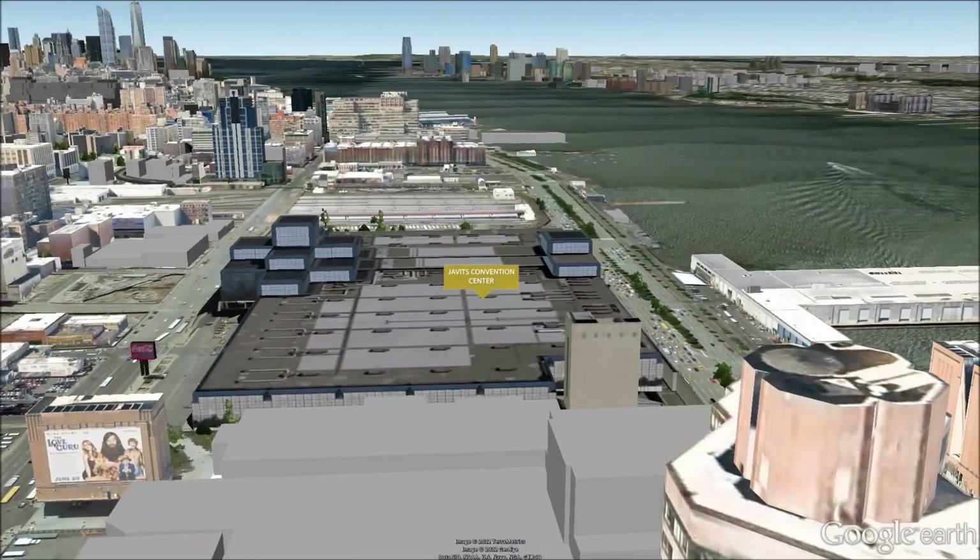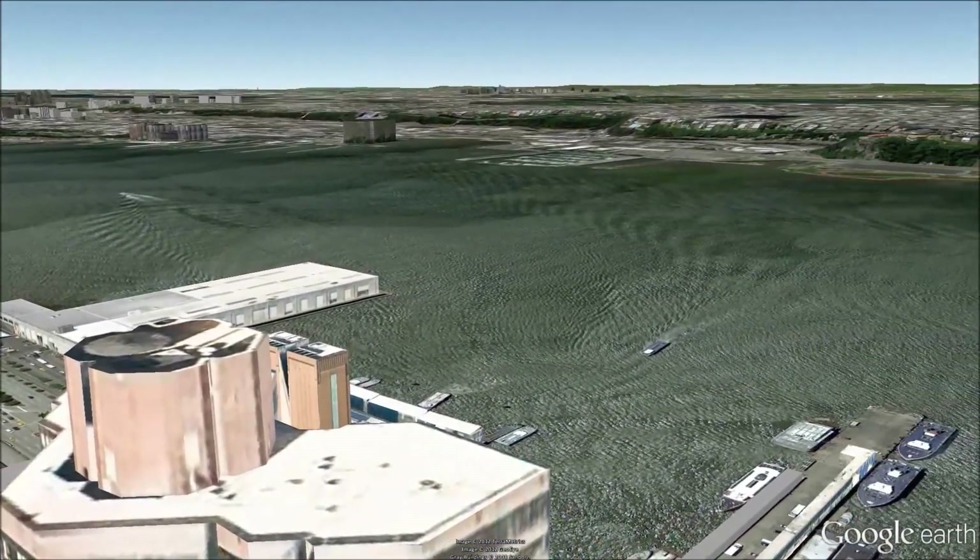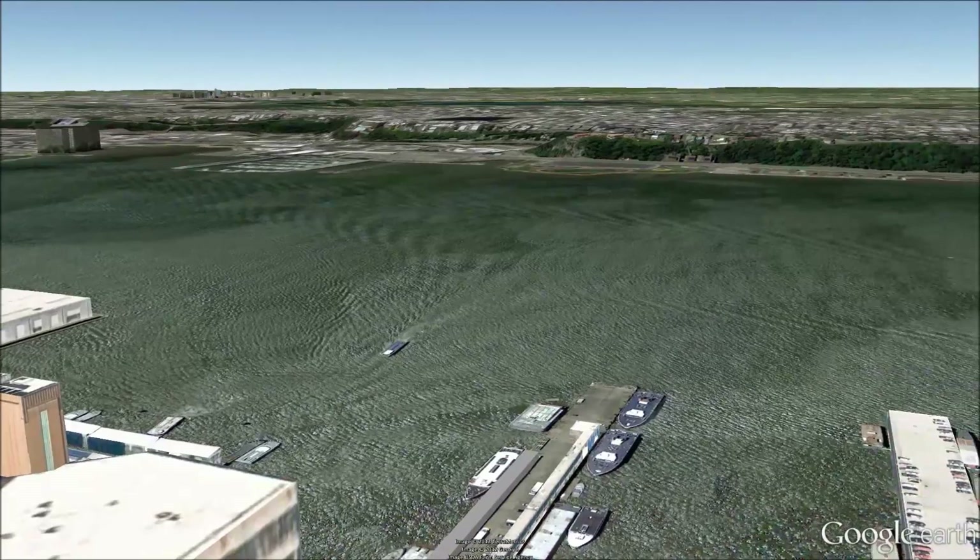Residences feature Bosch washers and dryers and large windows that boast uninterrupted views of Liberty Island or the George Washington Bridge.